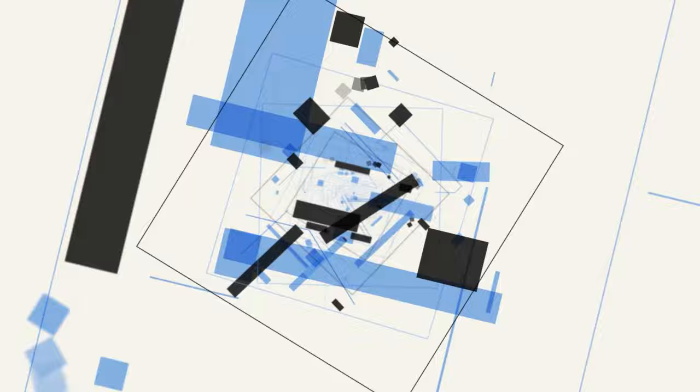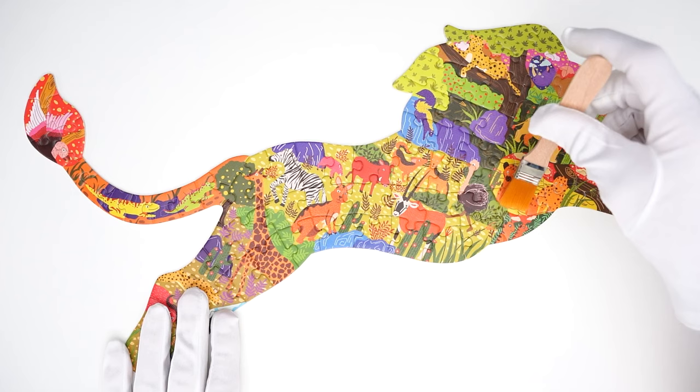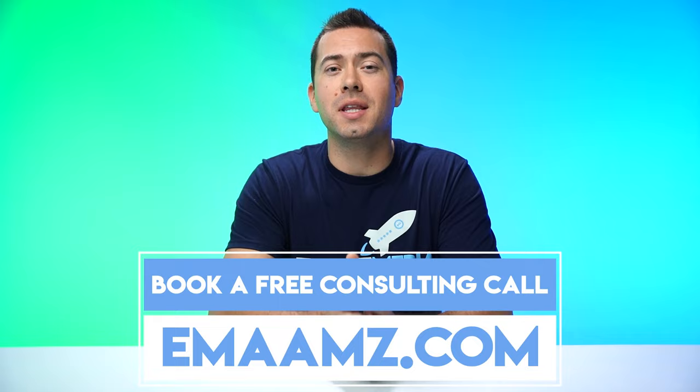My name is Ian Smith and I run an Amazon marketing agency called Evolve Media Agency. At EMA, we completely revamp Amazon listings and boost conversion rates. We take really high quality product photos and videos, keyword optimize the entire listing to rank high organically, and build Amazon storefronts, brand story sections. We run Amazon PPC ads, Google search ads, TikTok ads — everything Amazon sellers need to stand out, boost conversion rates, and scale. Book a free consulting call at EMAAMZ.com.